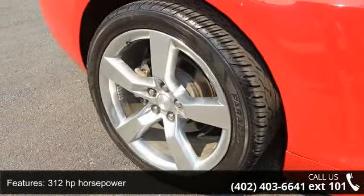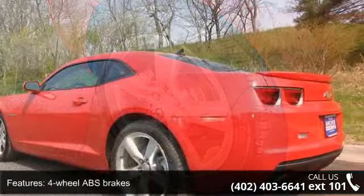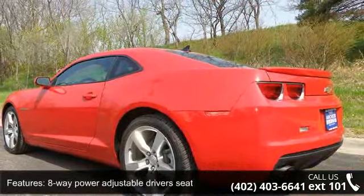Alloy wheels, audio controls on steering wheel, auxiliary input, Bluetooth, and climate control with air conditioning.